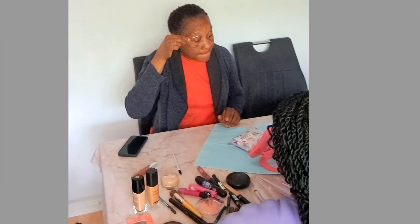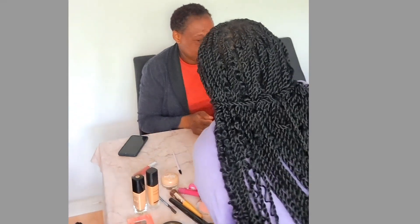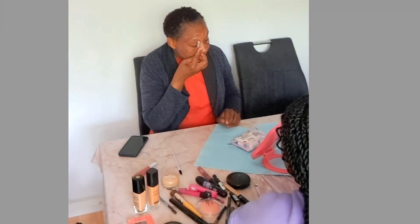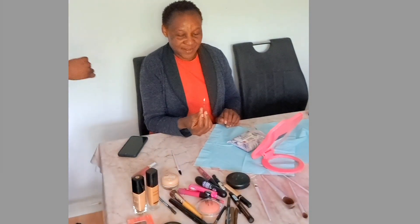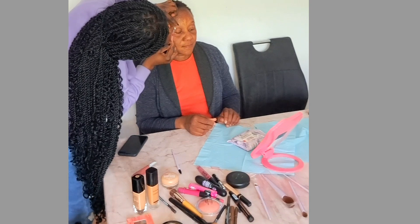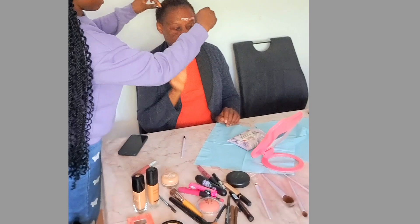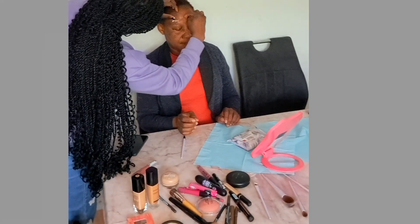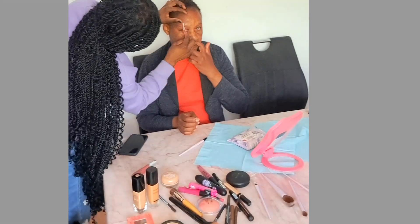Hi everyone, I believe you guys are doing well. In today's video I am learning how to make up. Take a look at my very self learning how to make up. Just keep watching to the end so that you can see the outcome of our makeup tutorial. I'm learning how to make up — I went to the supermarket with this makeup artist to get some of the materials that we need.